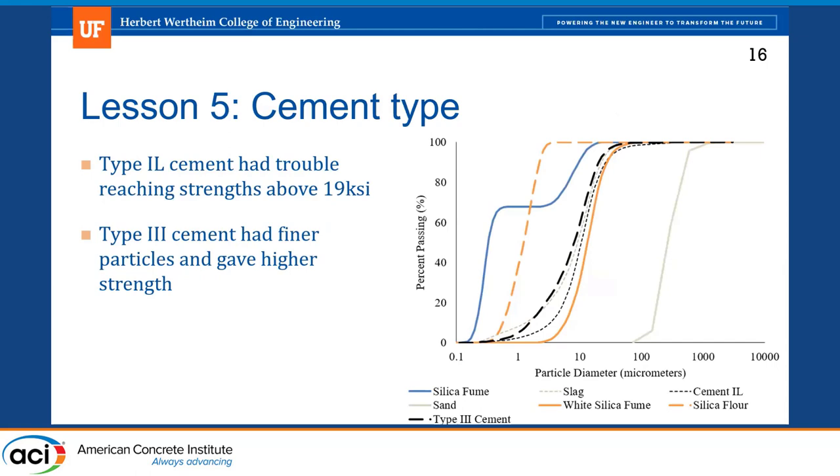Cement type was found to have a really high impact on our concrete. We originally wanted to use local Florida materials, and Florida is pushing Type 1L cement because it's more environmentally friendly — it has a limestone replacement, so it's not pure cement. But that was not giving us the strengths we needed; we couldn't get above 19 KSI with it. So we switched to a Type 3 cement, which has a finer gradation developed specifically for early age strength, and we were able to achieve the stronger target strengths after switching.